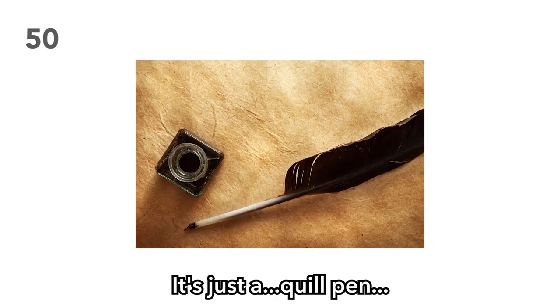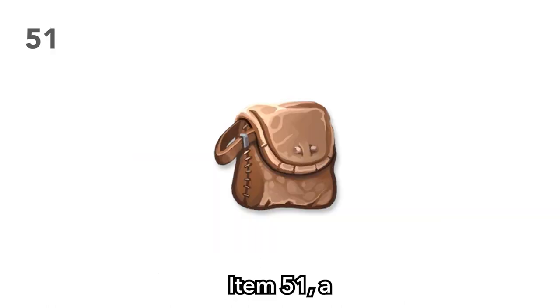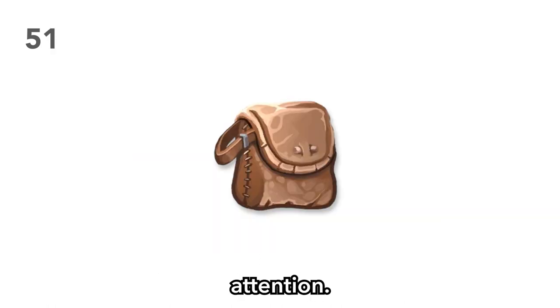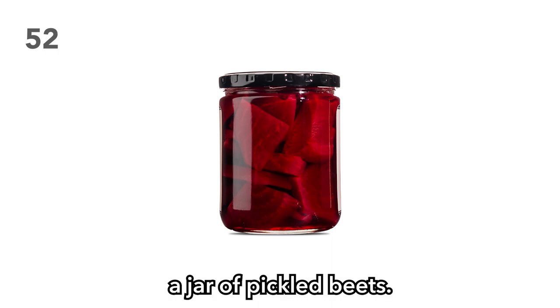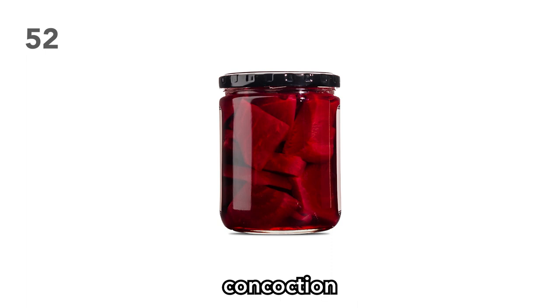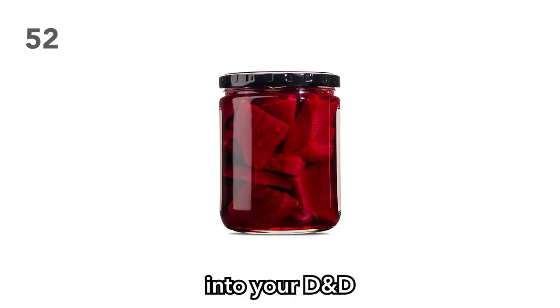Item 51: A pouch of gunpowder. Watch your players light it up to get people's attention. Alternatively, watch your engineer barbarian attempt to make projectiles. Item 52: A jar of pickled beets. Everyone needs to eat, but what about pickled beets? This legendary concoction has been forgotten since the dawn of time. Bring back the glory of pickled beets into your D&D campaign.